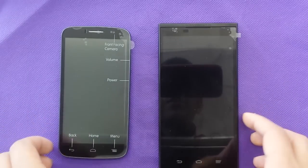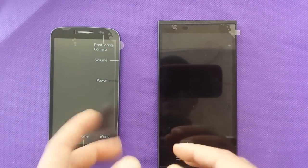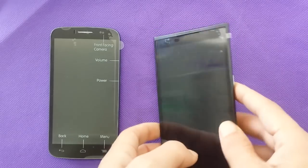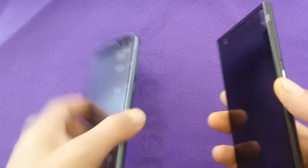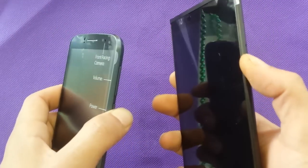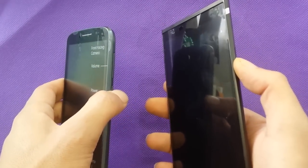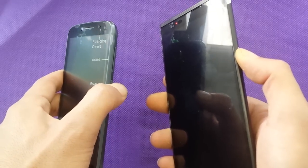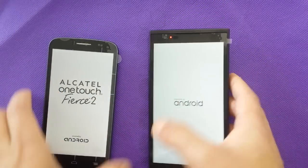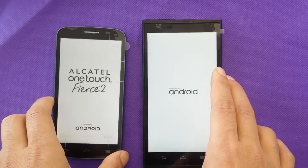Both have a quad-core processor at 1.2GHz, so there is no advantage in speed, but the ZMAX has 2 gigs of RAM. The first test I'm going to do is get the two phones to turn on at the same time. We're going to try to be fair with this comparison as much as we can, because there will be a big difference in price between the two phones.